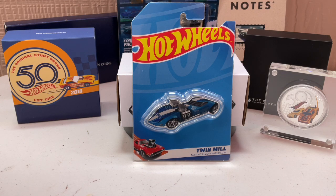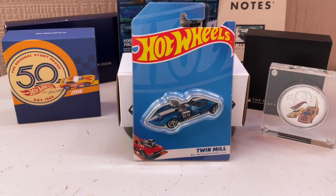I think they went with the Twin Mill because the license is still Mattel's. If they had gone with something like a Skyline, they'd have to get Nissan's license in addition to Mattel's Hot Wheels license, and then pay for the silver and the artist rendering. The Twin Mill was easier because it's one license rather than two.